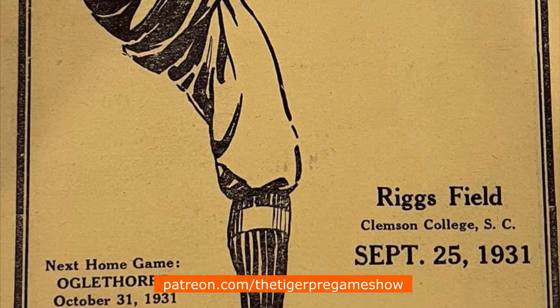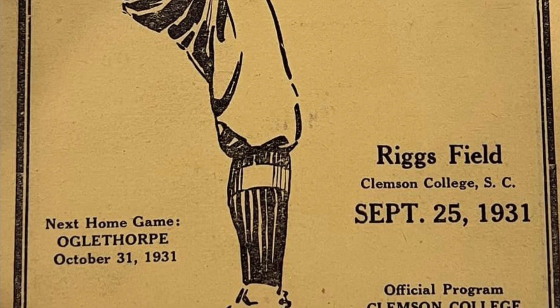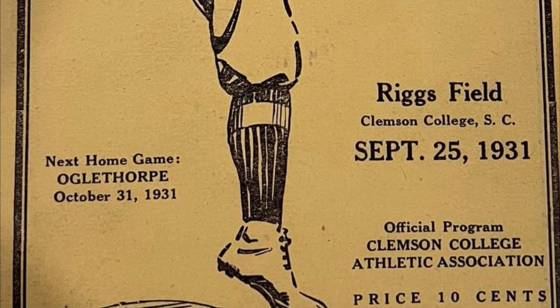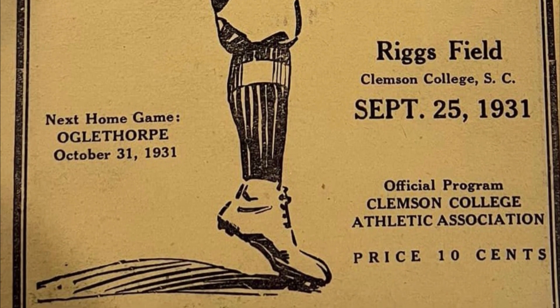The answer? Using a simple inflation calculator, the cost of a program today should be only around $2. This goes to show you that the importance and popularity of college football has far outpaced historical inflation.